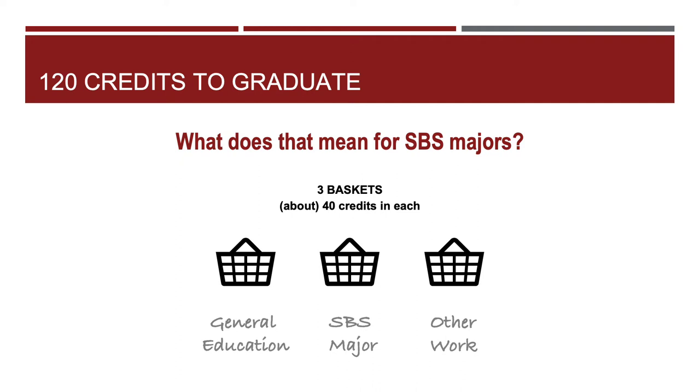Please note that I've mentioned here your SBS major. While every student will complete at least 120 credits and all students have to do the Gen Ed work, not all majors in every college are the same. If you change majors and end up doing work in a different college, these credit baskets may play out differently. Please keep that in mind and make sure you check in with an advisor in your new program.